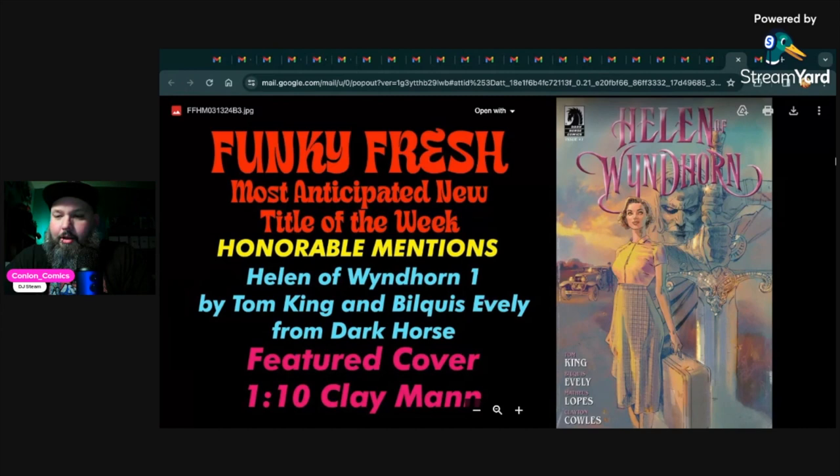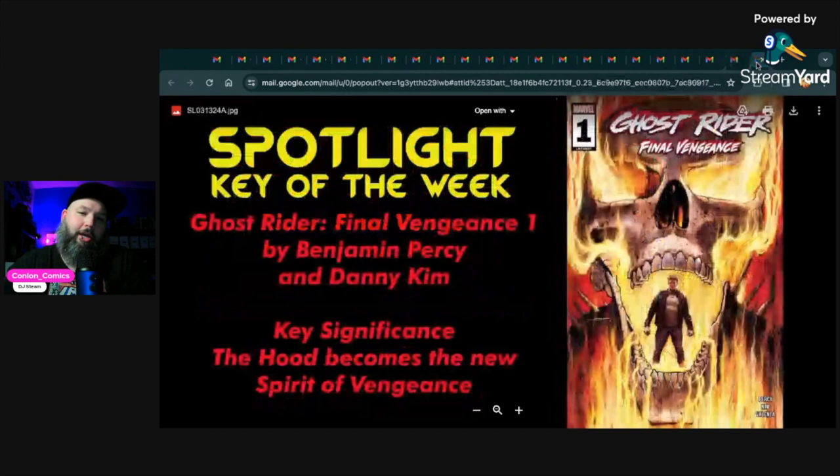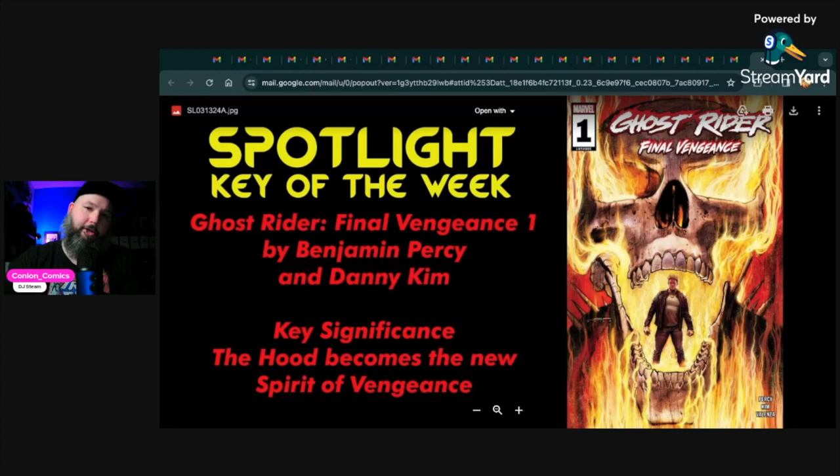Last feature: the Spotlight Key of the Week — Ghost Rider Final Vengeance number one by Benjamin Percy and Danny Kim. The key significance here is that The Hood becomes a new Spirit of Vengeance, so it's worth paying attention to. There are a couple of nice covers — I think Capullo had a really nice cover on this too. It's a little bit of speculation on it being a key because of the Hood stuff, but I'm curious to see what happens. Getting a new Spirit of Vengeance and a new Ghost Rider is interesting.